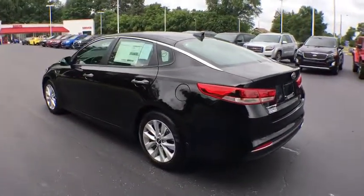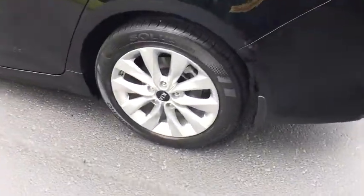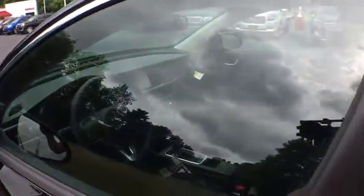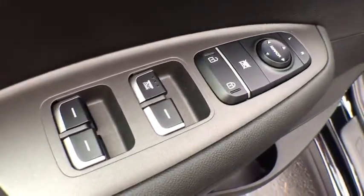Here are some of this vehicle's great options: stability control, keyless entry, backup camera, steering wheel audio controls, traction control, anti-lock braking system, Bluetooth, adjustable steering wheel, power steering, hard disk drive media storage.